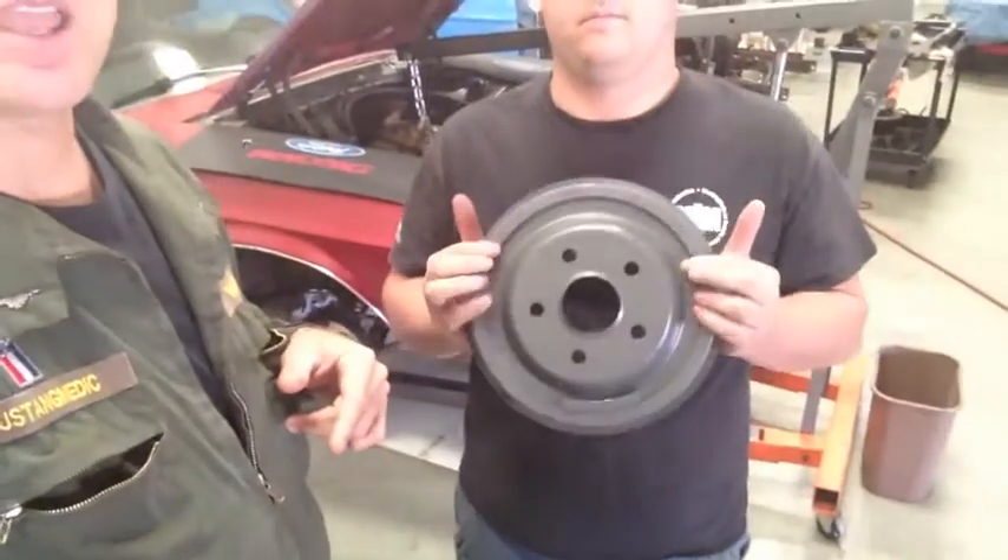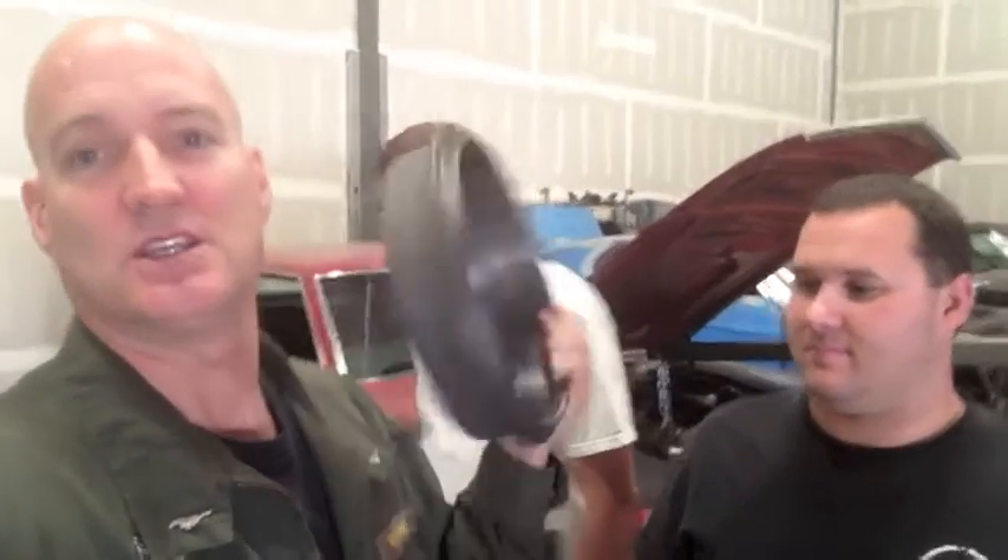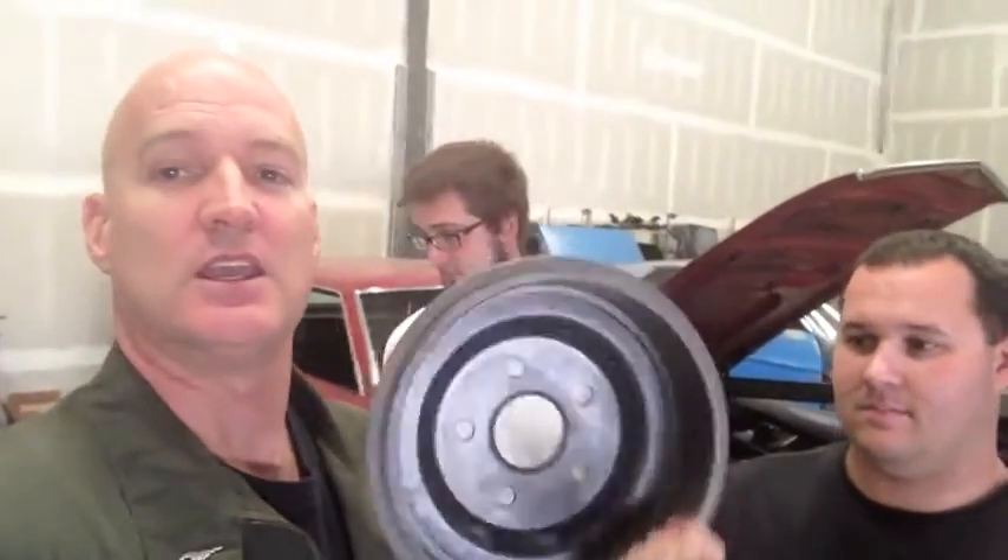The drums came painted gray but we're going to paint them black — 500-degree gloss black. Brand new brake drums, two of them, and the report is they fit. So the old drums are gone, the new drums are going on Tommy's car, and we're going to bleed the brakes today on the 69.